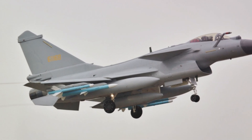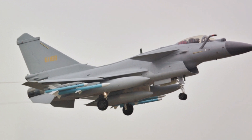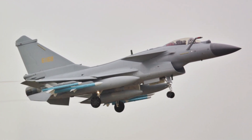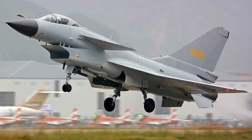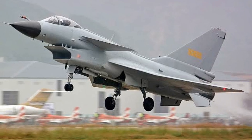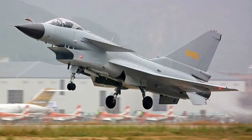At number eight, we have the Chengdu J-10. This Chinese multirole fighter jet has shown its prowess in maneuverability, including the Cobra. The J-10's aerodynamic design and advanced control systems allow it to execute this maneuver with precision and agility. The Cobra maneuver is an extreme flight technique that requires advanced aircraft and highly skilled pilots — a testament to the capabilities of these fighter jets and the pilots who fly them.